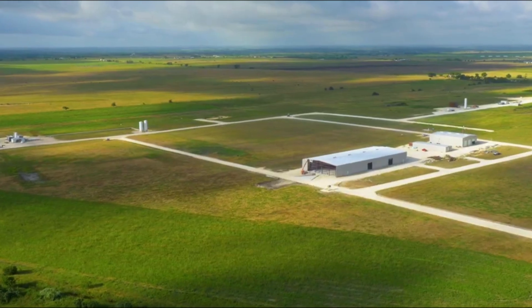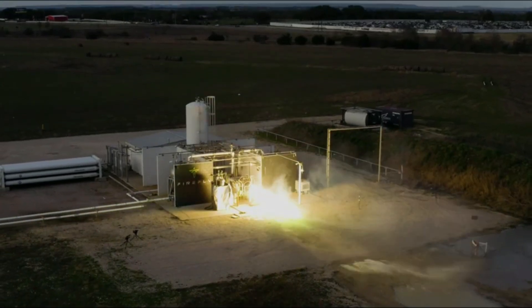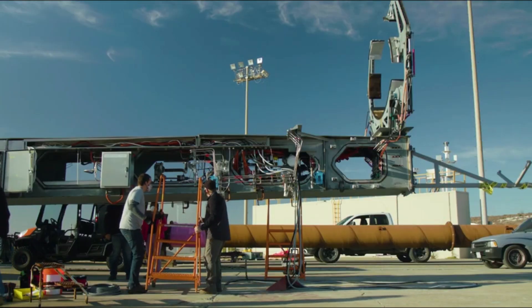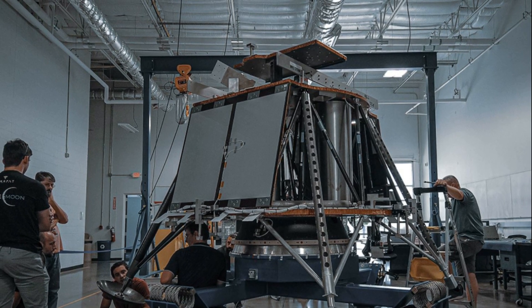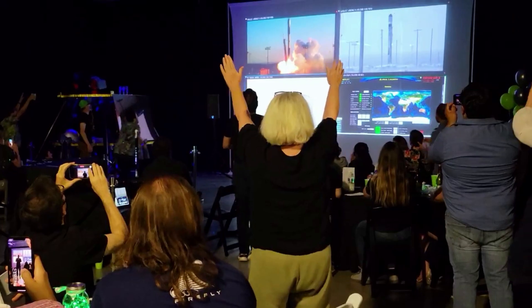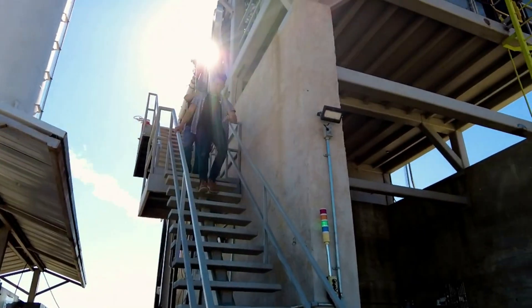Just earlier this year, Firefly completed the Integration Readiness Review of the lunar lander. During the review, held at the company's headquarters in Cedar Park, Texas, the team marked key progress milestones across multiple areas, including structures, fluids, propulsion, core avionics, battery production, harness production, flat sat progress, MGSE, EGSE, and facilities readiness to support lander integration. Passing IRR indicates we have the necessary team, hardware, equipment, and documentation to support lander integration, said Ray Allensworth, Blue Ghost program manager who led the review process. This team continues to overcome obstacles and perform at the highest levels, helping us pave our path to landing on the moon in 2024, she continued.